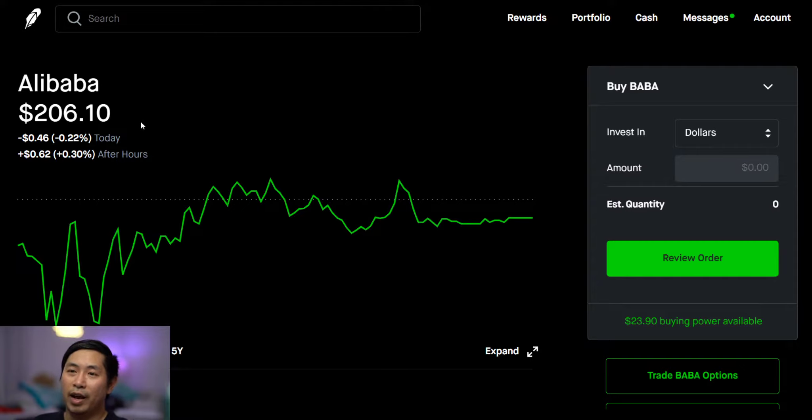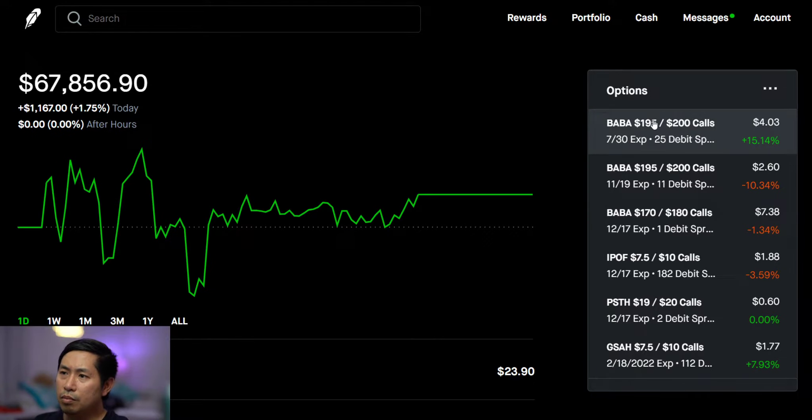I'm just holding on and seeing what happens. If Alibaba stays where it is right now at $206, that would be great, because that would mean I'm going to get max profit from my spreads when they expire on the 30th.